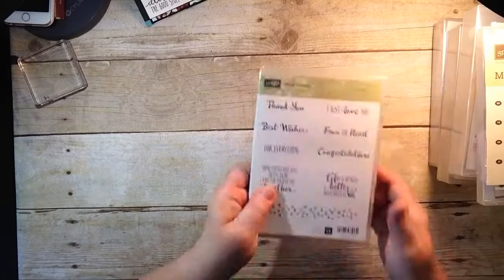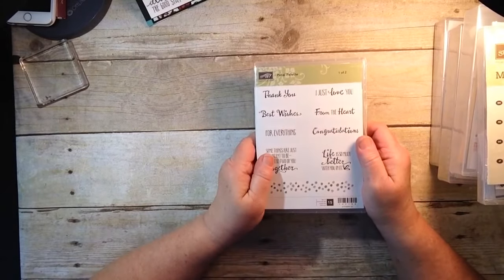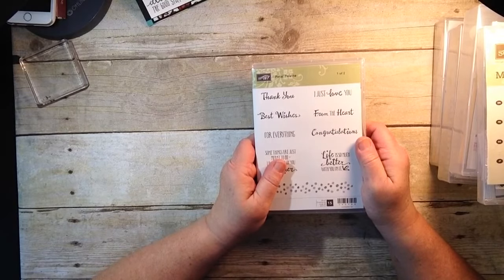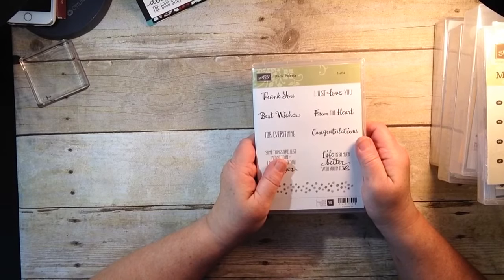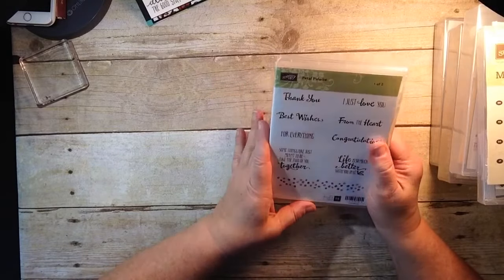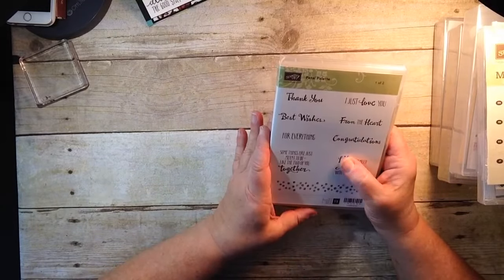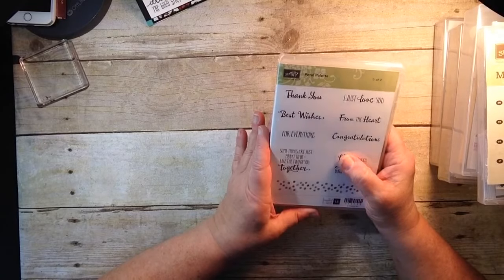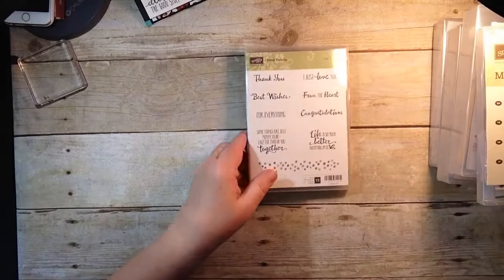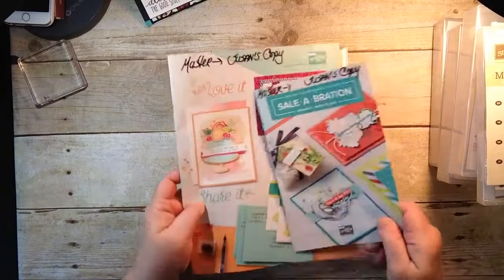So let's take a look at some of the things I like to do when I get new product or wish to organize things. I just did an unboxing last night — I had a team meeting on our Facebook page and I had two boxes that hadn't been opened for over two weeks. Life has just been hectic. So this is one of the new stamp sets called Petal Palette, which is in the new Occasions catalog.